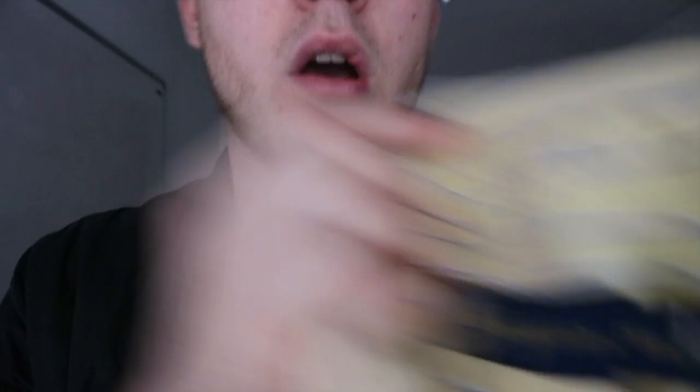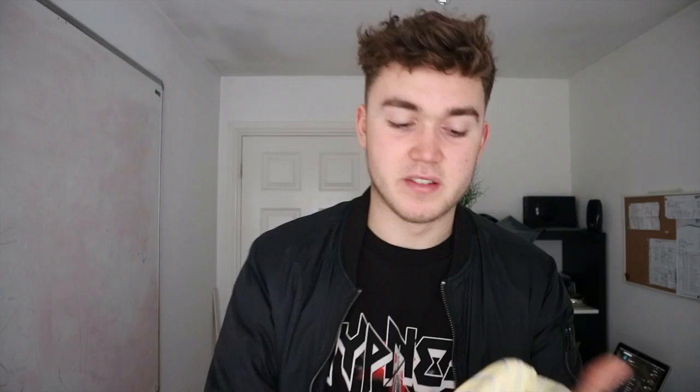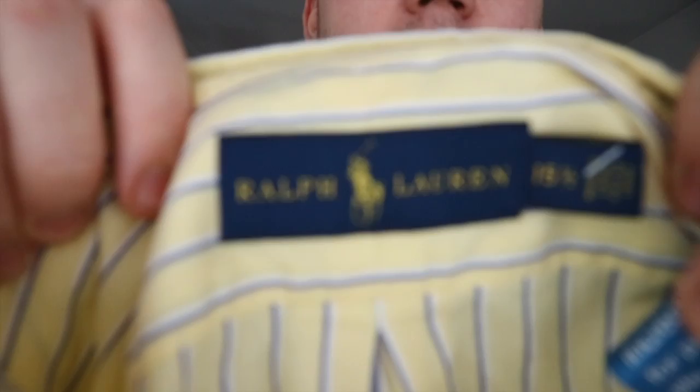Next is another Ralph Lauren piece — this is really nice actually. It's a button-up shirt, yellow with blue and white pinstripes going down the arms and down the shirt, very smart, with a little navy horse logo. I'm pretty sure this is 100% authentic. The tag looks pretty much new — you can tell it hasn't been washed very much at all. That's another nice Ralph Lauren pickup.